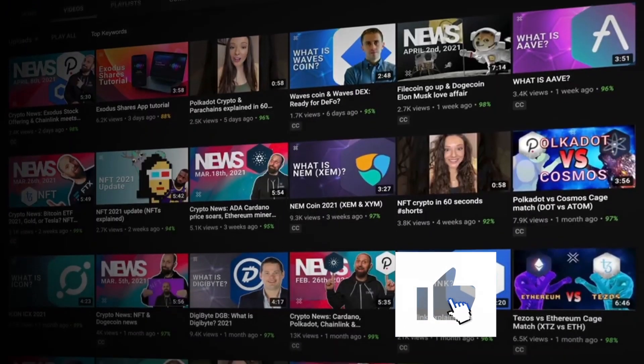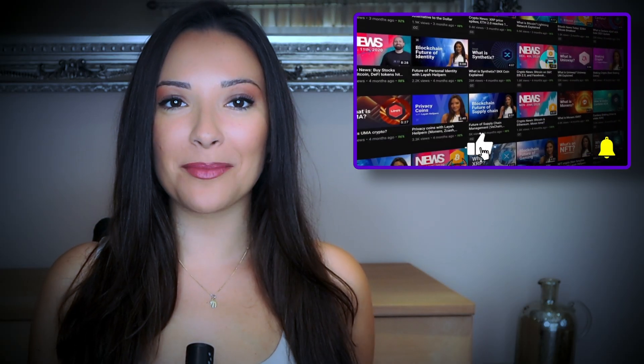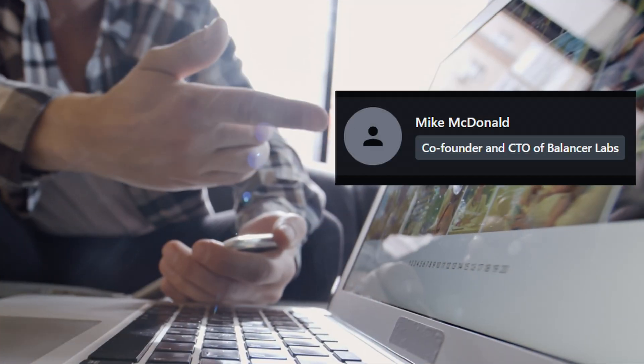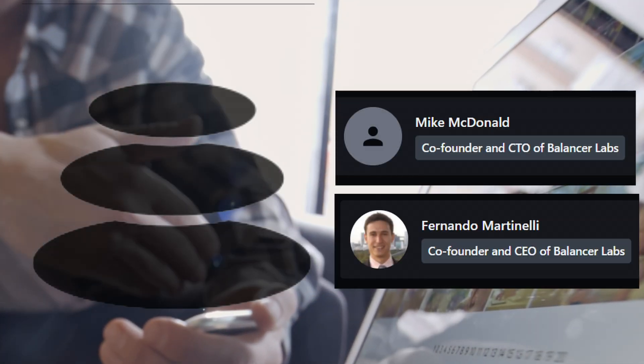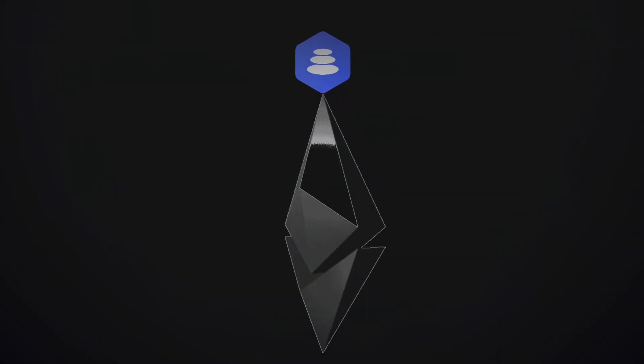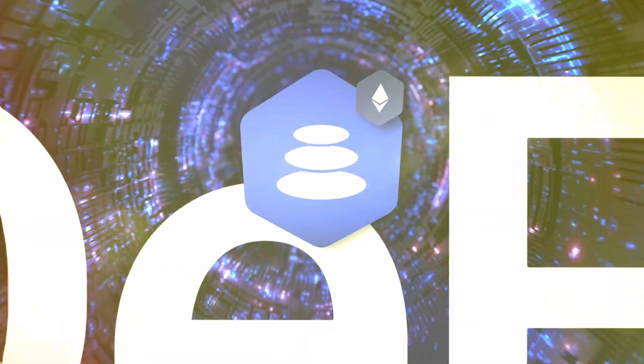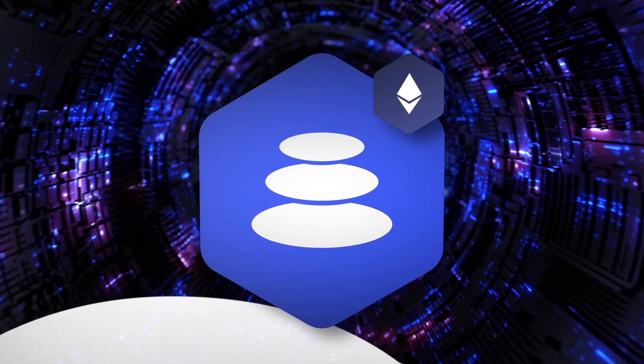Hey guys and welcome to the Exodus channel, your home for the best crypto videos. Hit those like and subscribe buttons and we'll keep the videos coming. The Balancer Protocol was launched in 2018 by Mike McDonald and Fernando Martinelli, two active members of the Maker DeFi community. Like most groundbreaking decentralized applications, Balancer runs on the Ethereum blockchain. Stay tuned to find out why Balancer is considered to be a staple of the Ethereum DeFi ecosystem.